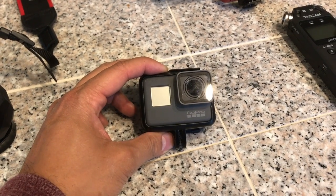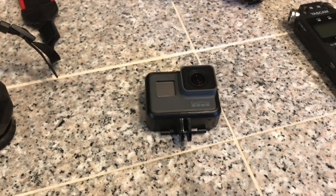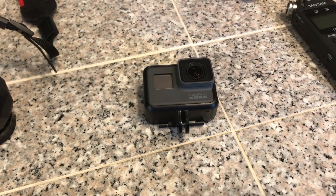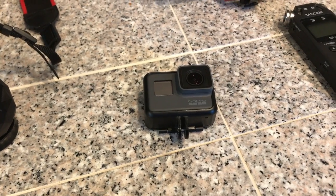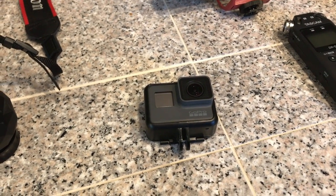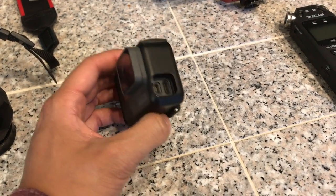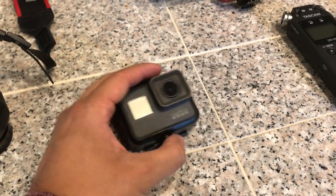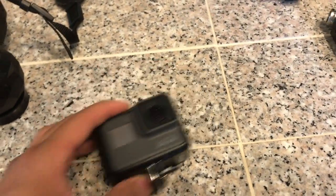The GoPro Hero 5 can do 4K at around 30 frames per second. I'd be shocked if it can do 60 frames at 4K — I think the Hero 6 can do 4K at 60 frames. The iPhone 7 is probably also 4K at 30 frames. But really good stuff — this is very small and versatile. You can do point-of-view shots. Pretty cool.